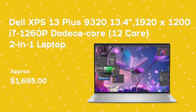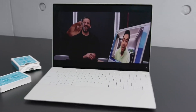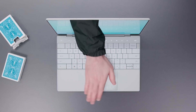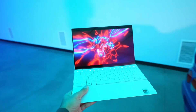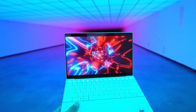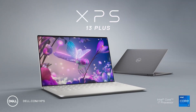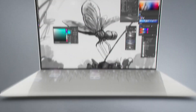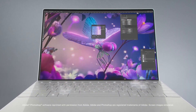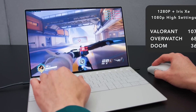Dell XPS 13 Plus. The Dell XPS 13 Plus 9320 is a 13.4-inch touchscreen notebook with a 1920x1200 pixel screen resolution and an anti-glare screen. The device comes with a 4.7GHz 12th Gen i7-1260P Dodeca-Core Intel Core processor for maximum power and efficiency. It features Windows 11 Pro operating system so that you can experience beautiful, more consistent designs, great window layout options, and all the upgraded benefits of the latest OS.